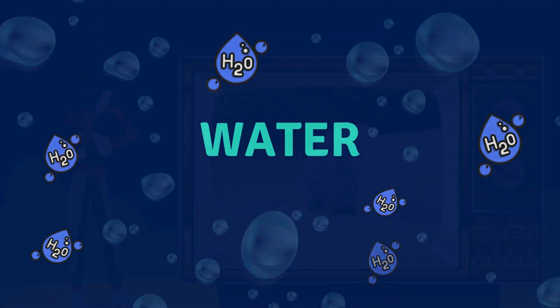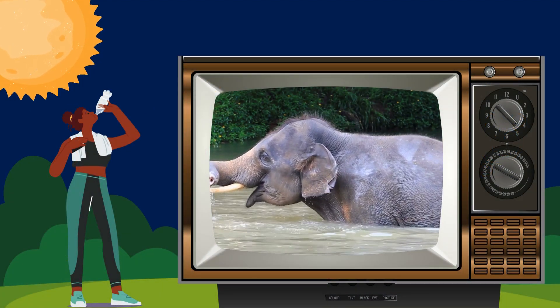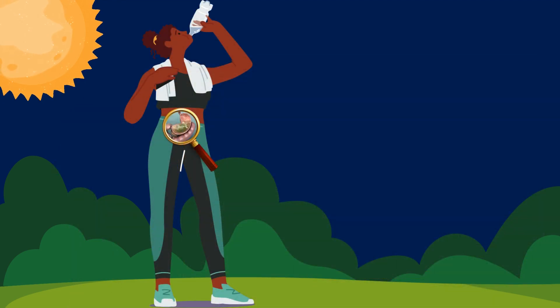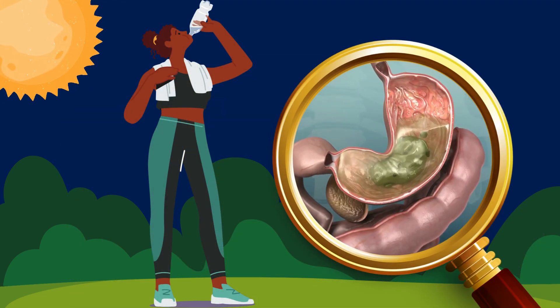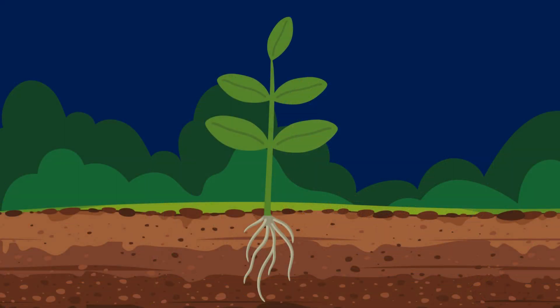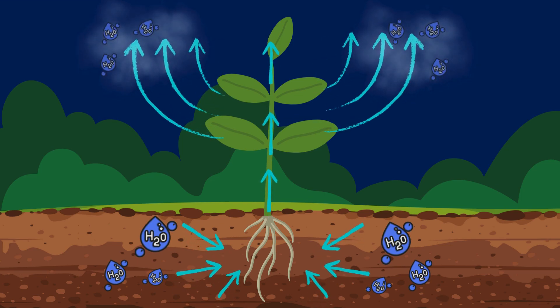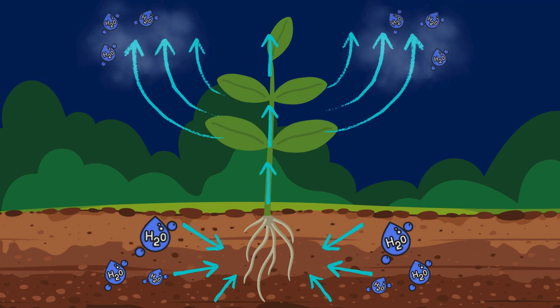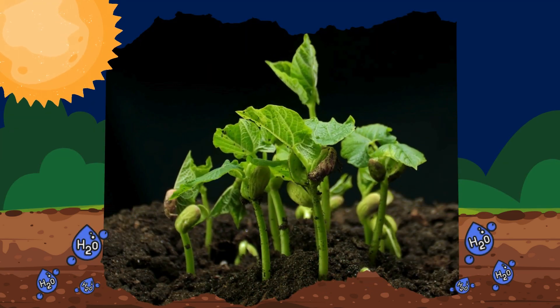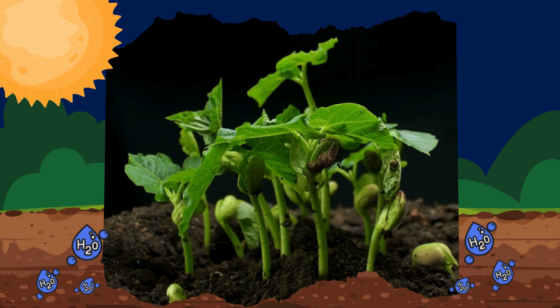All living things need water. It helps keep humans and animals cool and is important for chemical reactions inside their bodies. Plants need water to grow and stay strong too. They take water through their roots and release it through tiny holes in their leaves. Water provides support and helps plants to stay upright as it fills their cells, allowing leaves to reach for sunlight.